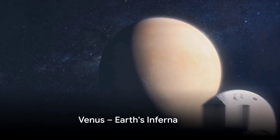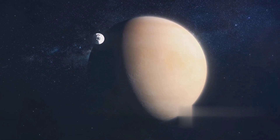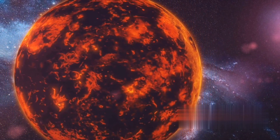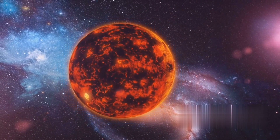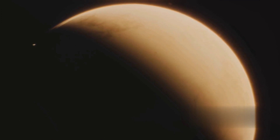Next we venture to Venus, often considered Earth's twin but with a fiery twist. Venus, almost identical to Earth in size, holds a vastly different environment. It is a rocky world cloaked in a thick, toxic atmosphere composed mainly of carbon dioxide with clouds of sulfuric acid. This dense blanket traps the sun's heat, raising Venus's surface temperature to levels high enough to melt lead, making it the hottest planet in our solar system.